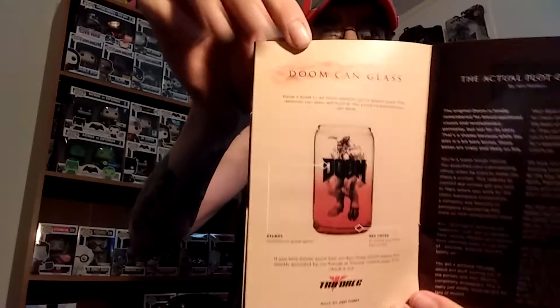Then we got the Doom can glass. It's got the red tint to remind you of the fires of hell and it's sturdy glass. That's why it kind of threw me off — that's why it's kind of shaped weird at the top. It's like a canned glass. So it's very interesting.